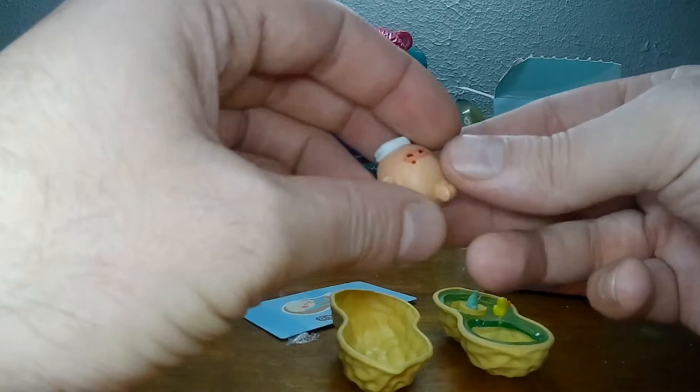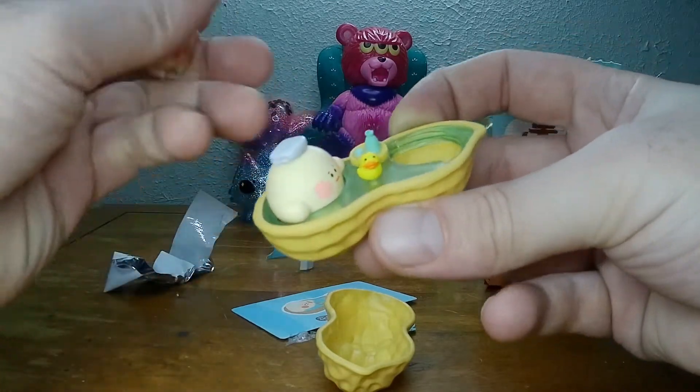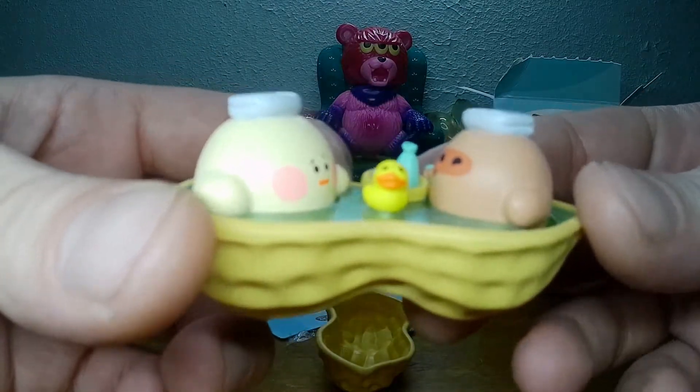We don't even get the little stand. Which one's which? This one's this one, that's for sure. Oh, this just looks nice. What a nice little treat they get.